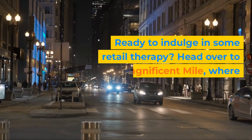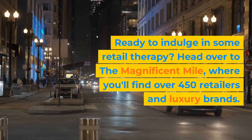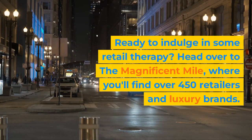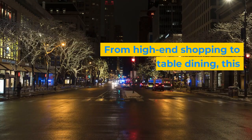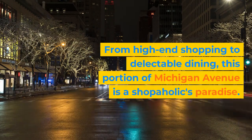Ready to indulge in some retail therapy? Head over to the Magnificent Mile, where you'll find over 450 retailers and luxury brands. From high-end shopping to delectable dining, this portion of Michigan Avenue is a shopaholic's paradise.